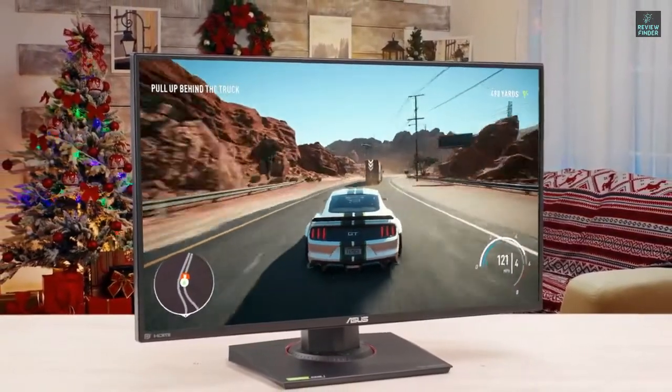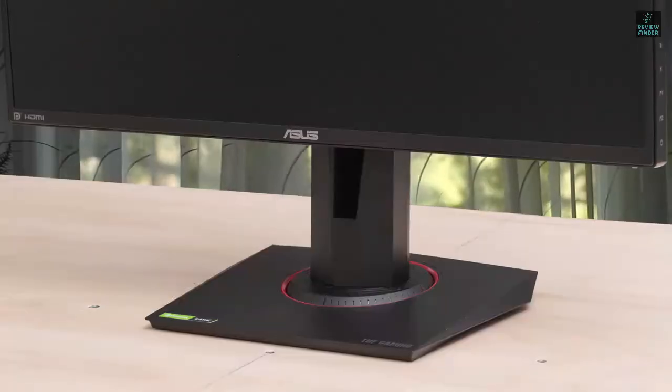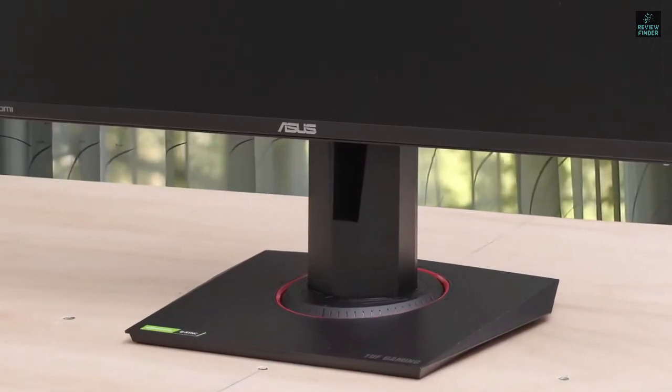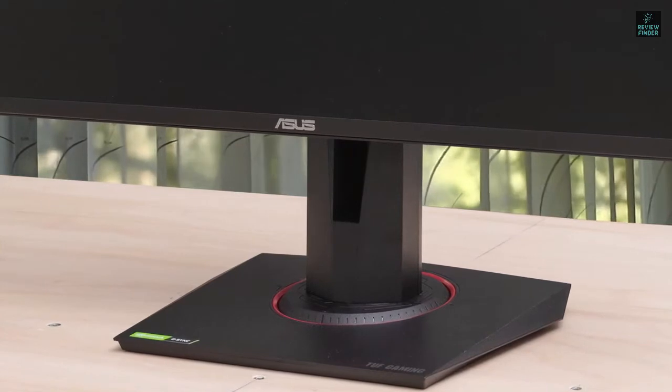This monitor has many other great gaming features that you should check out, and if you've already decided to buy an ASUS gaming monitor, make sure you take a look at the ASUS VG259Q.